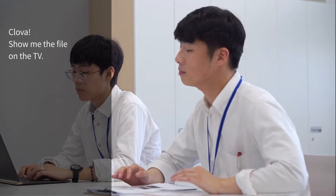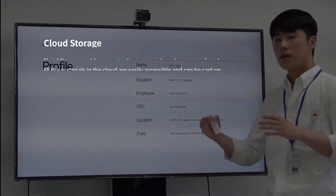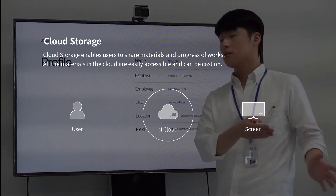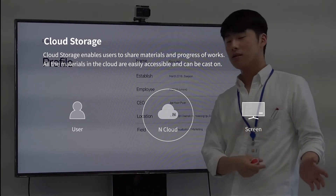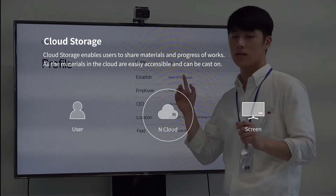Simple voice commands to Clova can make your meetings more productive and progress smoother. For example, 'Clova, show me the file on the TV.' The cloud storage of nMeeting enables users to share their materials and progress of their work. All the materials in the cloud are easily accessible and can be cast onto the meeting display screens.